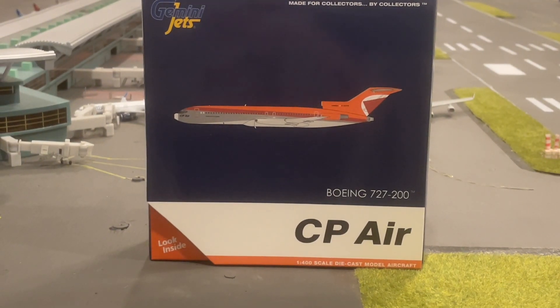Hello everybody and welcome back to another video. Today we're unboxing the CP Air 727-200 from Gemini Jets. Before we start the video, I just want to say stick around to the end of the video to hear the announcement about the giveaway for my channel.